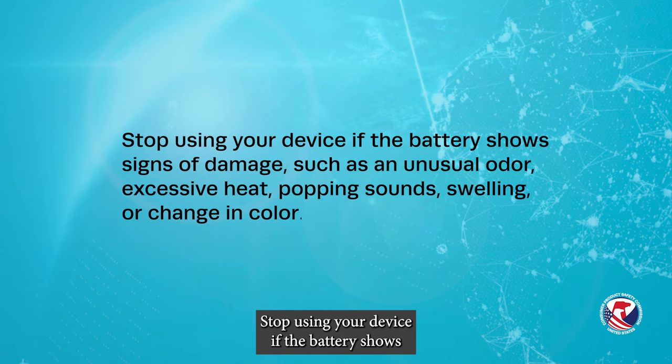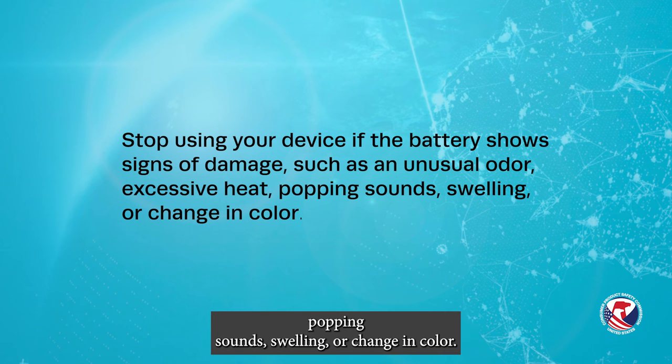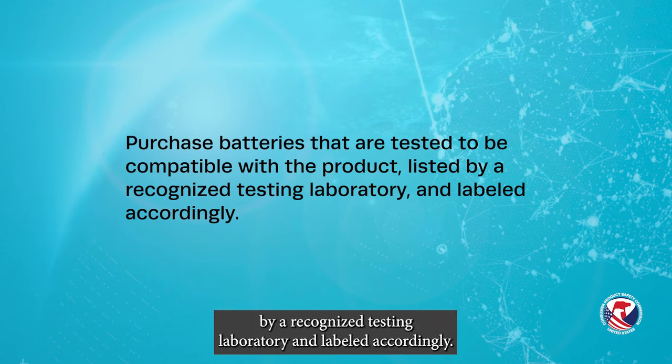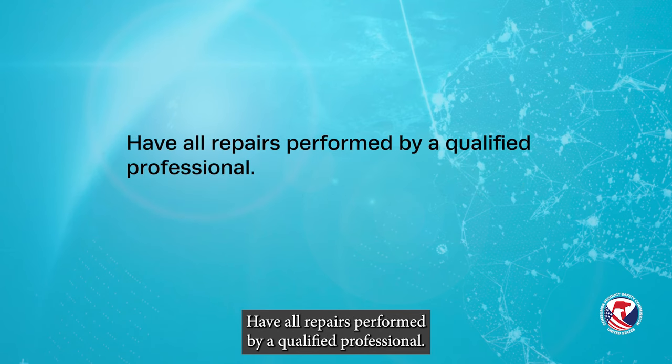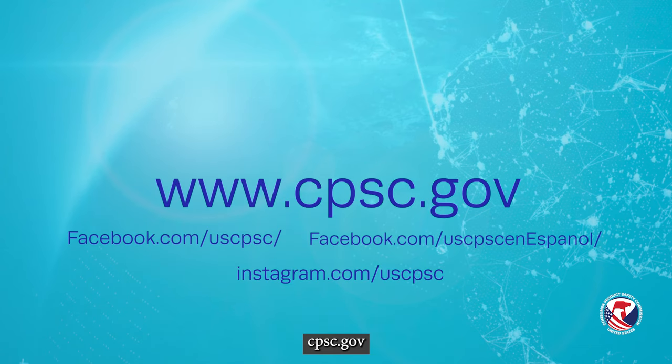Stop using your device if the battery shows signs of damage such as an unusual odor, excessive heat, popping sounds, swelling, or change in color. Purchase batteries that are tested to be compatible with the product, listed by a recognized testing laboratory and labeled accordingly. Have all repairs performed by a qualified professional. More information on battery safety is available at the U.S. Consumer Product Safety Commission website, cpsc.gov.